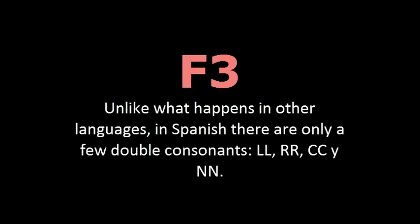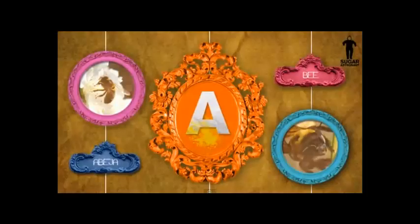Fact 3. Tres. Unlike what happens in other languages, in Spanish there are only a few double consonants: L, R, C, N. Empecemos. Let's get started.